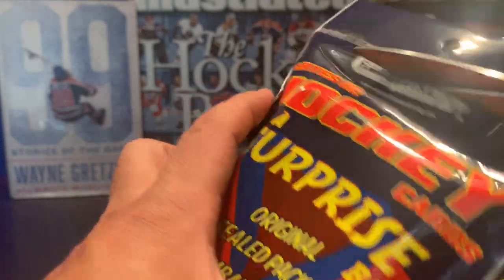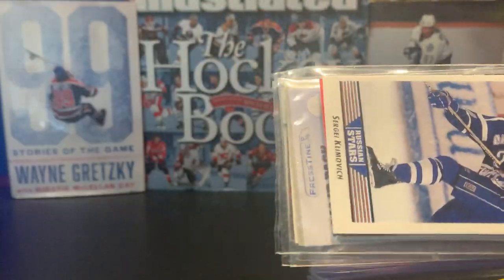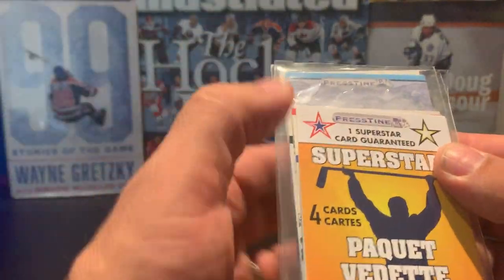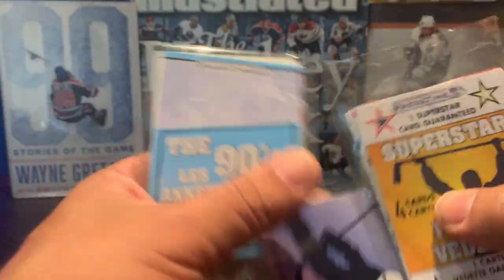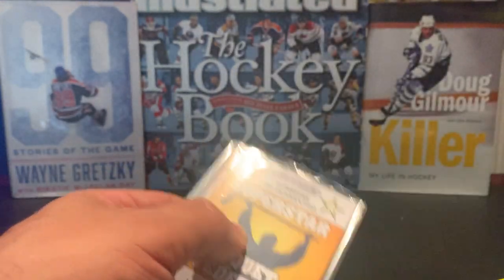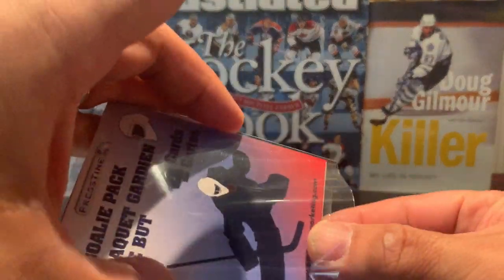Moving on to pack number three. So far I've gotten a few supplies and some base cards, and we've got some more top loaders which is good — that's what I was looking for. We have a guaranteed superstar, a goalie pack, and an In the 90s pack. We'll open these up starting with the goalie pack.